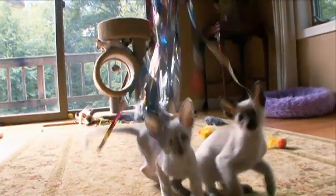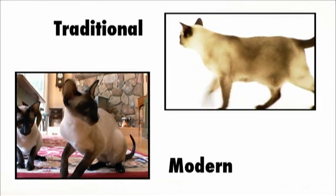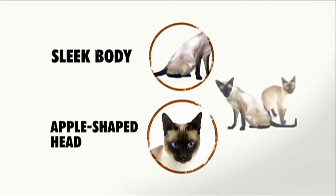In recent years, two distinct lines of Siamese cats have been developed: the traditional and the modern. Modern Siamese cats have a long, sleek body, while traditional Siamese have a rounder body and an apple-shaped head.